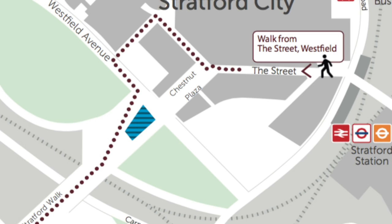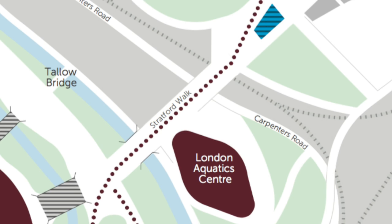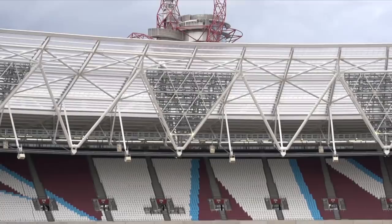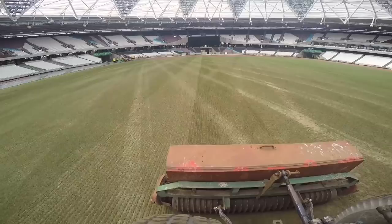It will be a journey of discovery, so please get here early and give yourself time to get used to your new surroundings. Get through security and then relax and enjoy everything our new home has to offer. At kick-off time it's all about what happens on the pitch — wherever you sit in this ground I can assure you that your sight line will be perfect and the atmosphere, well, that is going to be amazing.